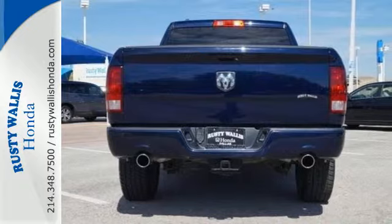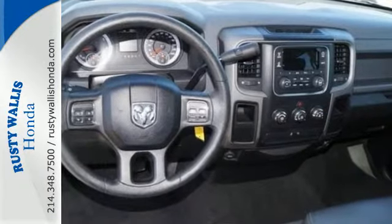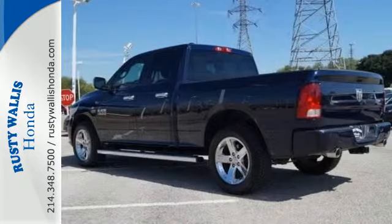It's strong enough to get dirty and good-looking enough to clean up for a night out. Essential features like a tilt steering wheel, automatic headlights, and cruise control are standard.